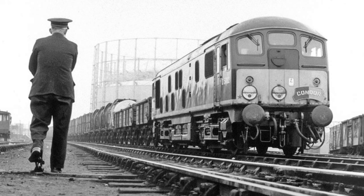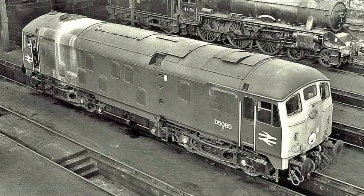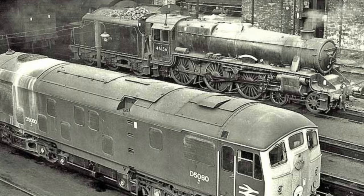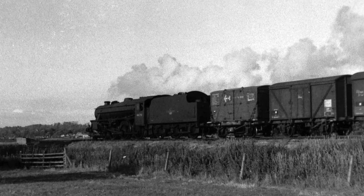If the Bo-Bos did fail, it was usually to be replaced by a Sulzer Type II, as Metrovicks were only stabled at either end of the service, not at stations or yards in between. In rarer cases, it was known for a Black Five to assist with pulling the service; however, in either of these cases, a second crew would be required, as no multiple working could take place.